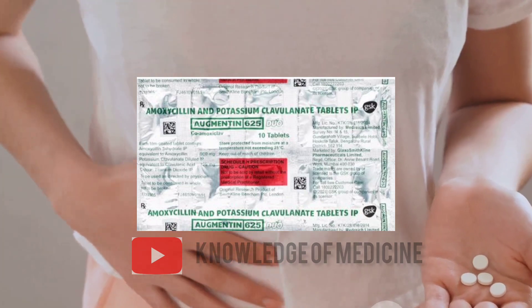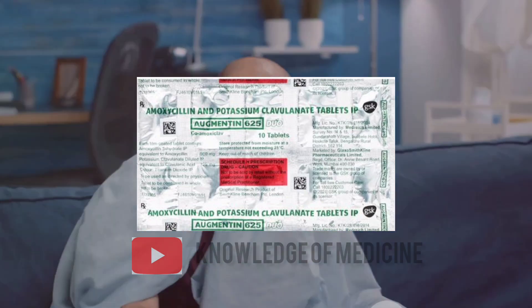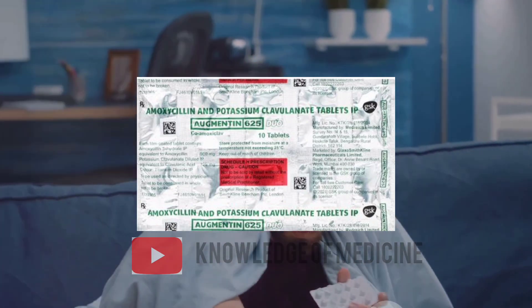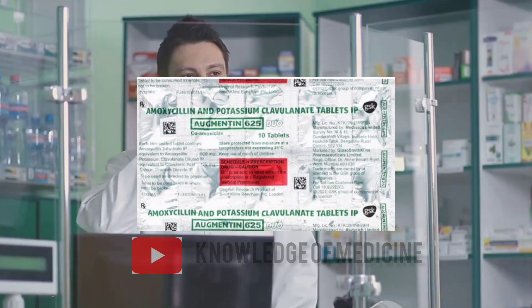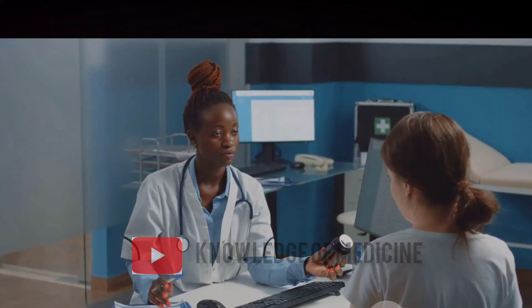Like all medications, Augmentin 625 mg can have side effects, although not everyone gets them. Some common side effects include nausea, vomiting, diarrhea, and skin rash. More serious but rare side effects can include allergic reactions, dizziness, and severe stomach or abdominal pain. Always seek immediate medical attention if any of these side effects occur.